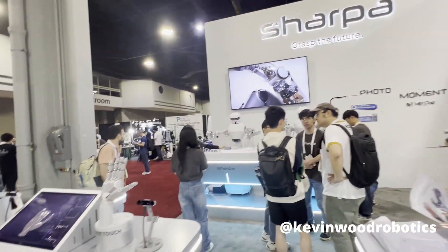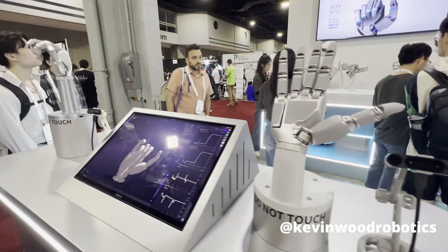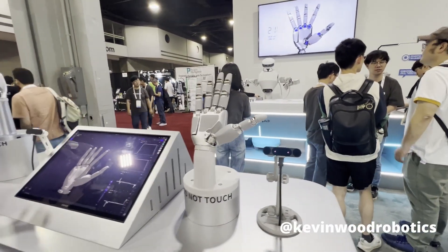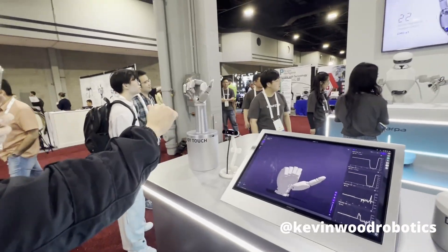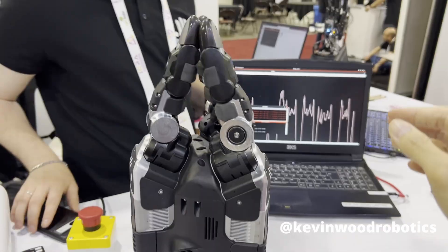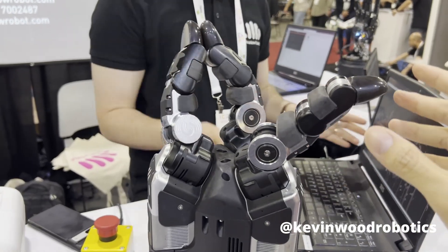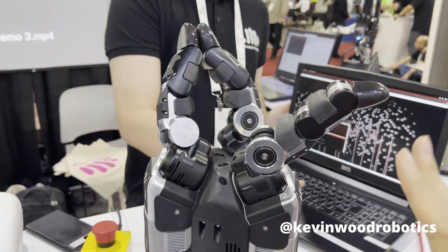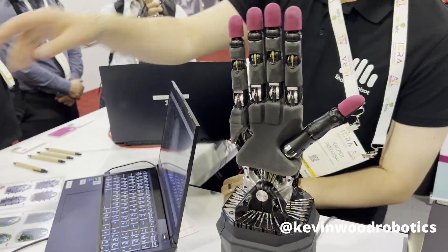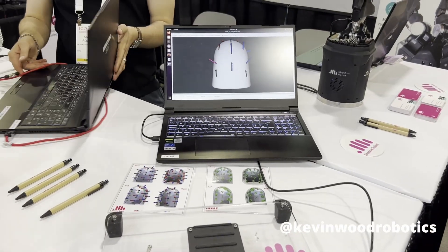Next up, we have Sharpa. They developed this really nice robotic hand which is super responsive, and we can remotely control it by using a camera looking at our hand movement. Next up, we have a super robust robotic hand from Shadow Robot. They also have a robotic hand with tactile sensing that provides very accurate force measurements on the fingertips.